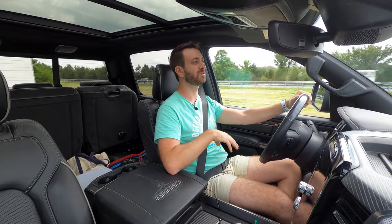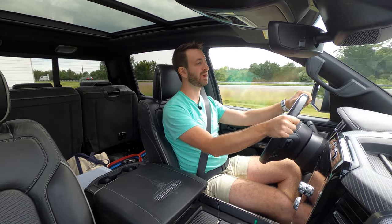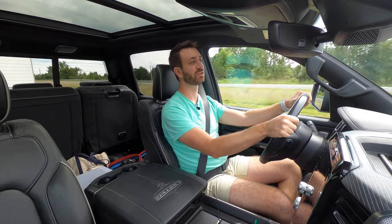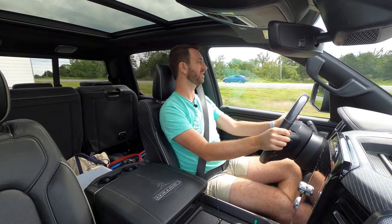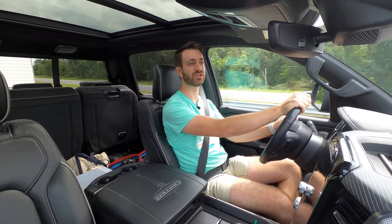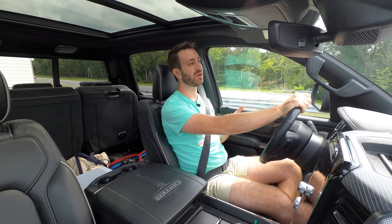These modern half-ton trucks tow so well compared to half-tons from 10, 15, or 20 years ago, and they've got power and torque figures to match older super-duty level heavy-duty trucks — that's certainly something worth keeping in mind.